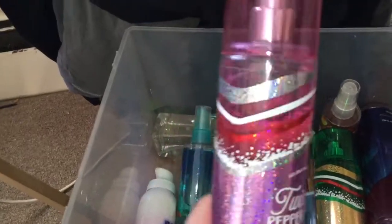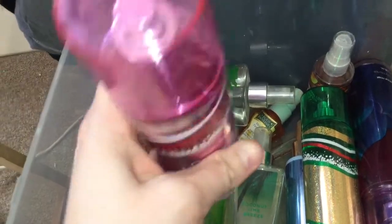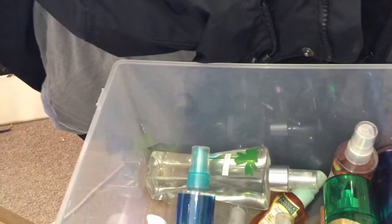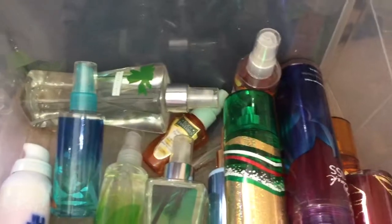This is Twisted Peppermint. This is from 2015, and look at that — it's barely even used. But I don't use a lot of fragrance mist when I put it on, so that's why some of these look like I haven't even touched them at all, but I swear to God that I do.